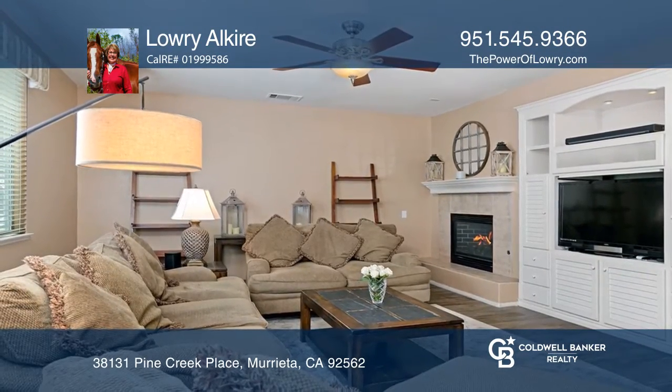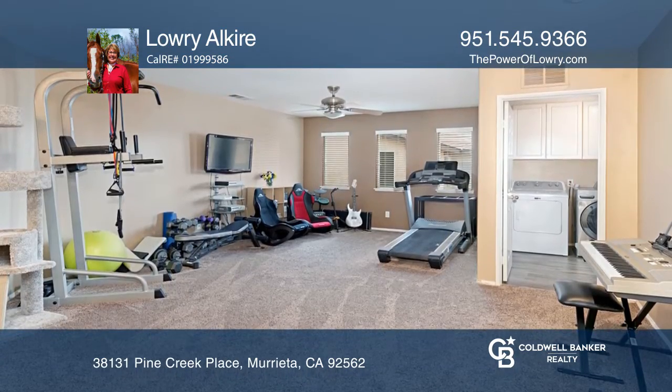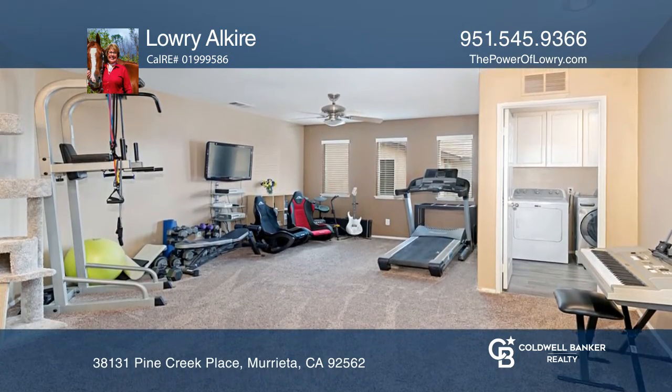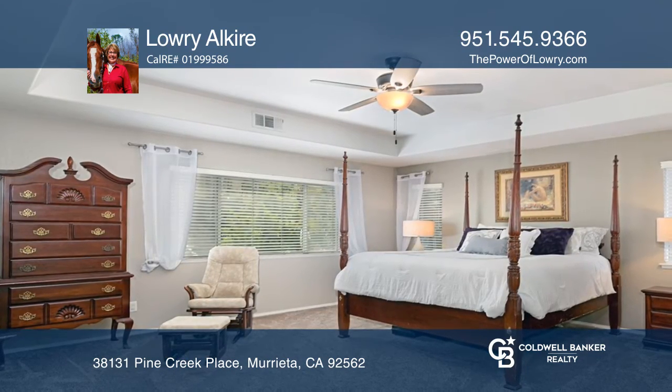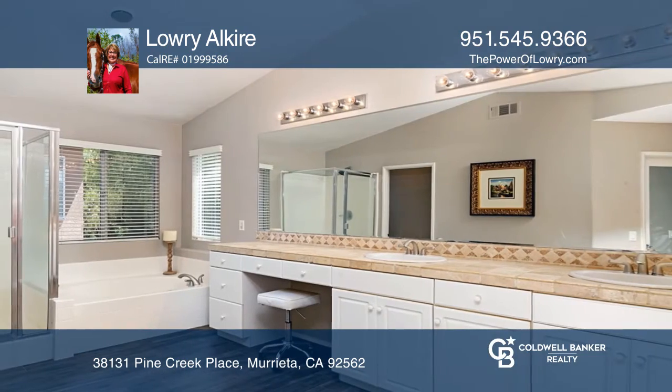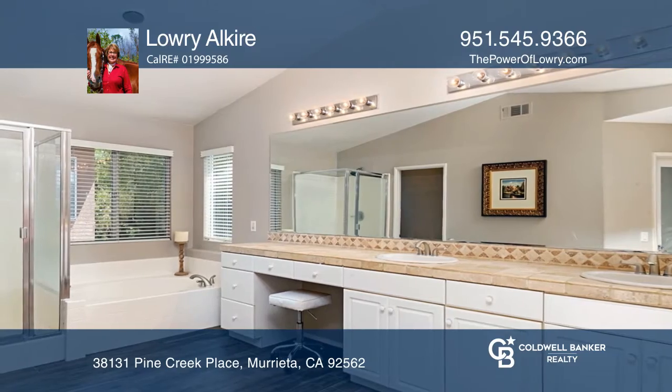Upstairs is a fabulous large loft ready for games, studying, or an upstairs family room. The master suite overlooks the pool and features a master bath with dual closets, a soaking tub, and a separate shower.